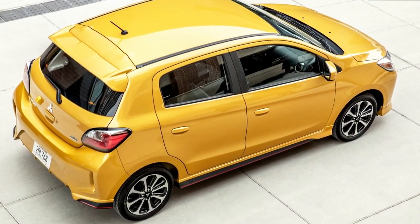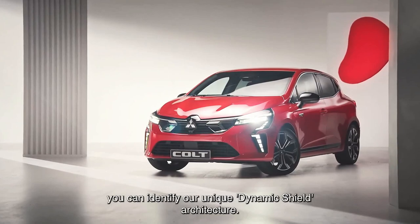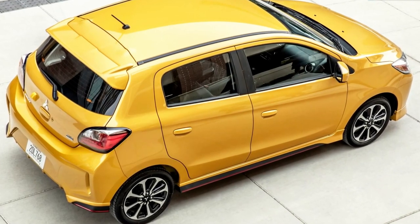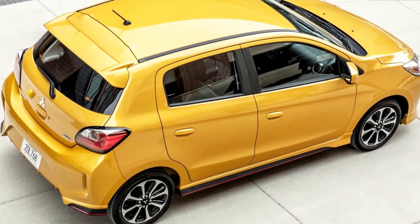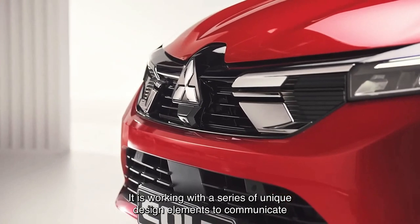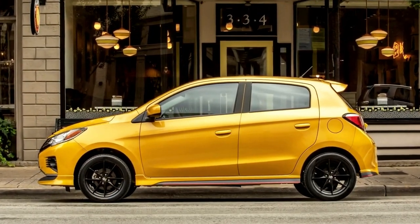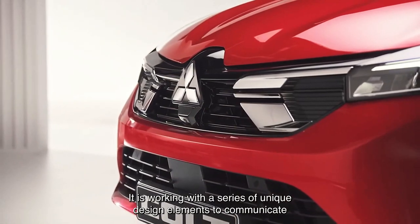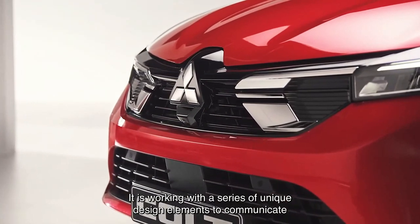There's also a 1.0-liter turbocharged three-cylinder petrol engine with a six-speed manual transmission, as well as a 1.0-liter naturally aspirated three-cylinder petrol engine with a five-speed manual transmission. On the inside, there's a 7.0-inch or 9.3-inch touchscreen infotainment system depending on specification, ambient lighting, and an available Bose premium sound system.